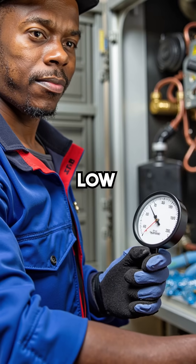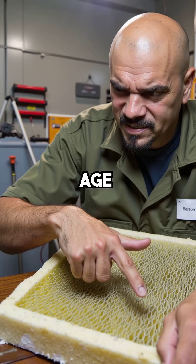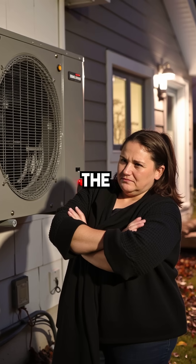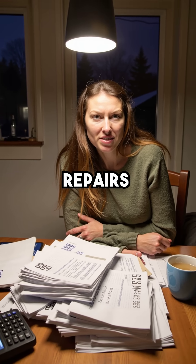The first technician said it was low refrigerant — $800 later, nothing changed. The second blamed dirty filters and old age. Another $1,200 down the drain. Each winter got worse. The system ran constantly but never warmed the house. By year three, Sarah was spending thousands on electric bills and repairs that never worked.